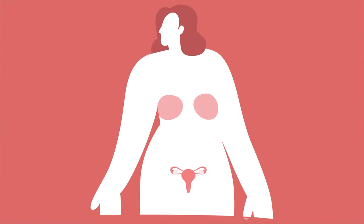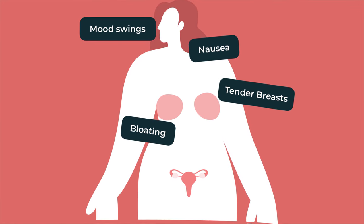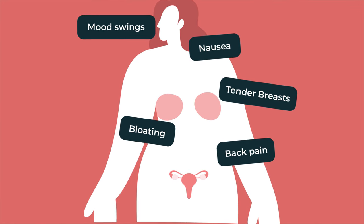There may be other ways to differentiate between implantation bleeding and your period, and this is by examining any current symptoms you have. You must note there are some similarities between PMS symptoms and early pregnancy symptoms since they are both caused by a rise in progesterone, so it can get confusing. You can experience symptoms like nausea, bloating, mood swings, increased breast sensitivity, and back pain during your period or early pregnancy. But there are a few other symptoms that may be easier to distinguish.